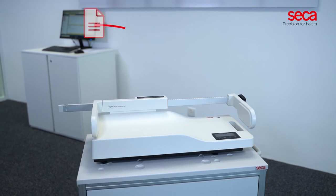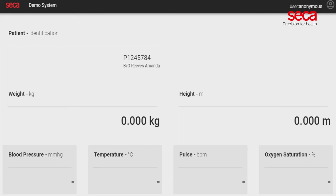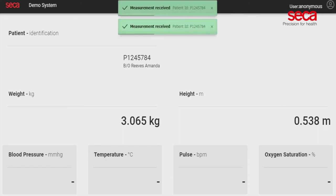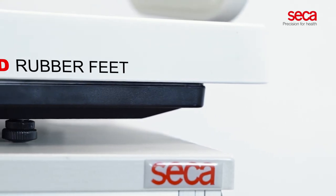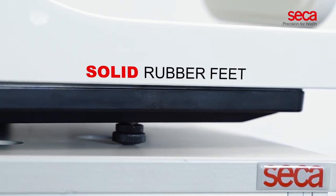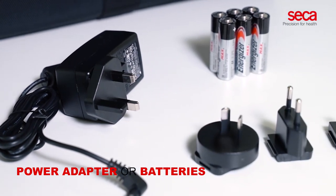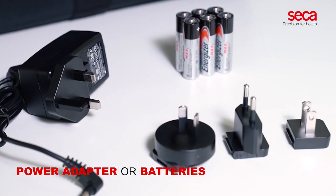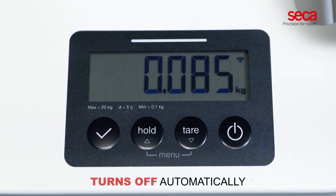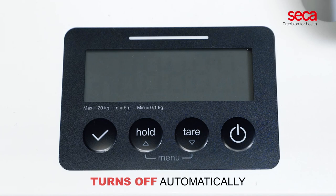Sika 333i allows data to be sent directly to any electronic medical record to avoid manual transcription errors. The solid rubber feet of the weighing scale ensure a firm stand on any surface. Sika 333i can be operated with either a power adapter or batteries. To ensure a long battery life, Sika 333i turns off automatically when not in use.